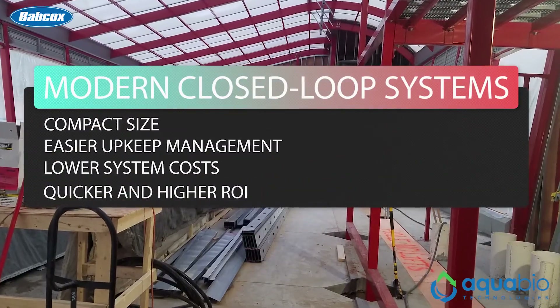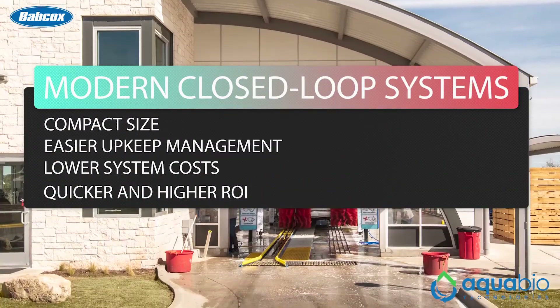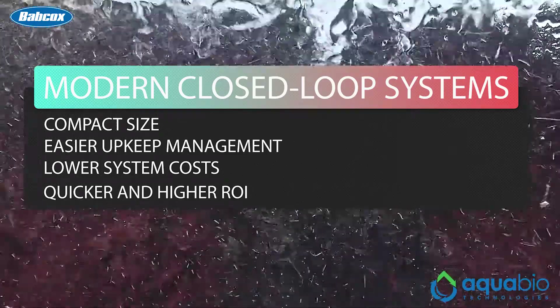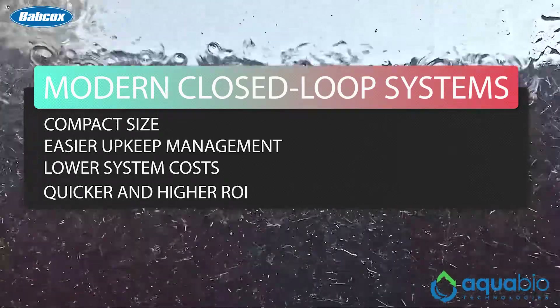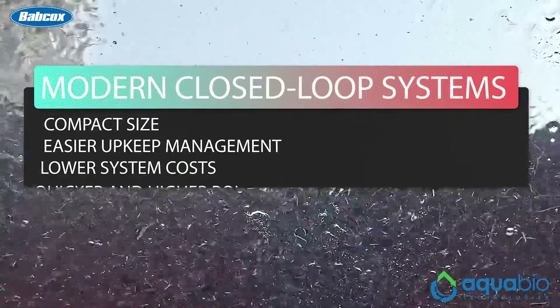With advanced technology and design, today's closed loop systems have removed the barriers of previous offerings. Modern closed loop systems are compact enough to fit in small wash sites. Upkeep requirements are now easier to manage, and lower system costs means quicker and higher ROI.